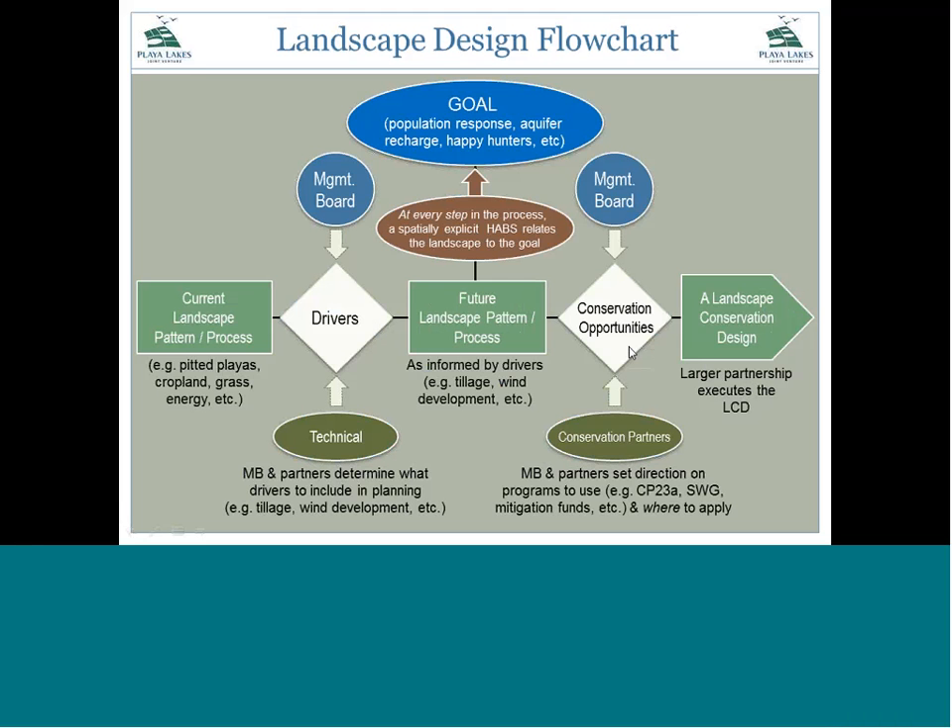The two white diamonds in the flowchart are very important because those are where we start engaging partners. Making the landscape using GIS is more of a technical data analysis process. But when we talk about drivers, that's where we talk to our partners and ask what's acting on this landscape and what do we need to model. And in the conservation opportunities section, once we know where the landscape is headed, we figure out how to get conservation on the ground where it makes the most sense.